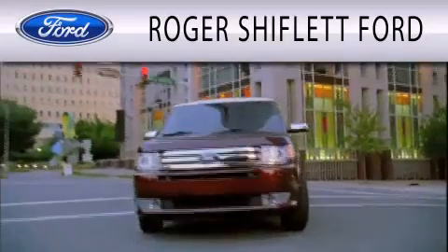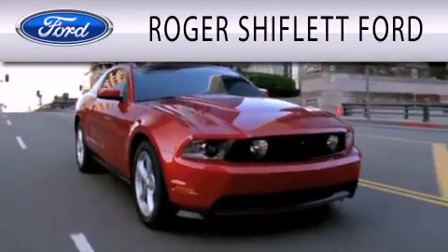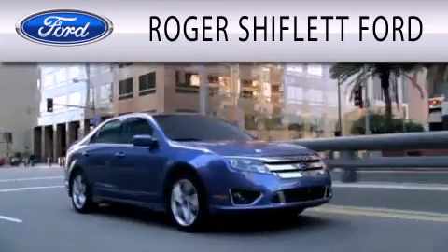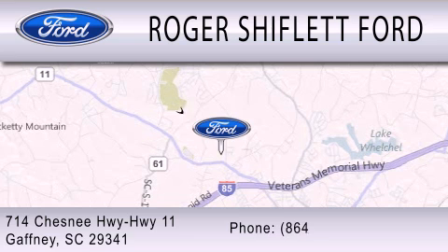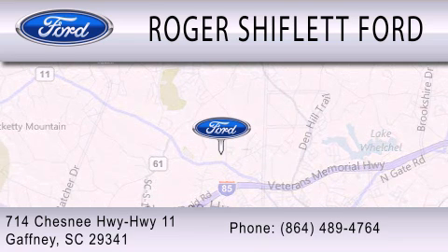Roger Shifflett Ford is dedicated to doing everything possible to ensure that the experience you have selecting your next vehicle is as pleasant as possible. We're located at 714 Chesney Highway, Highway 11, in Gaffney.